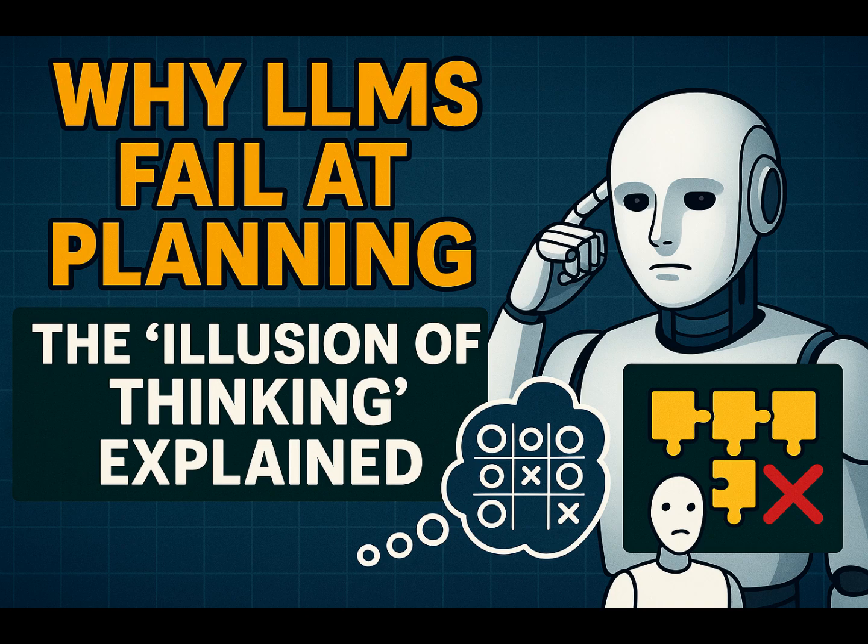Welcome to the Deep Dive. We sift through the latest research to bring you the key insights, interesting facts, and hopefully a bit of clarity. Today, we're looking at something pretty significant in AI: the rise of large reasoning models, or LRMs.